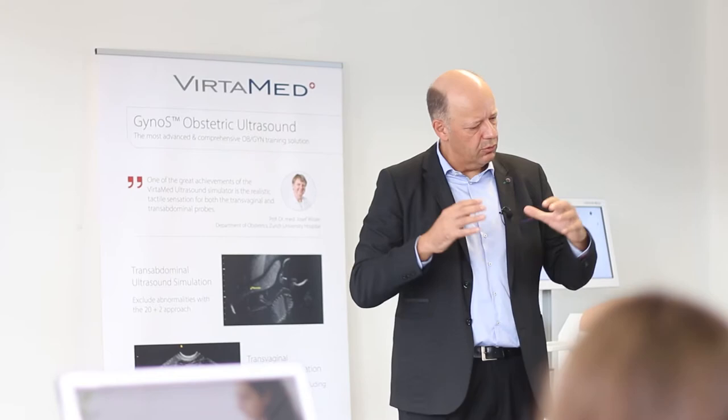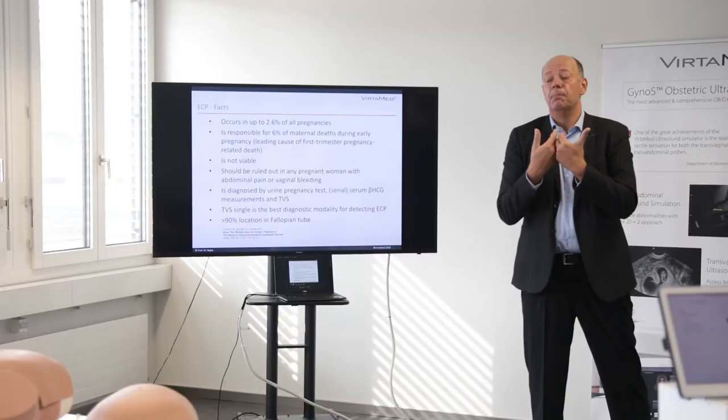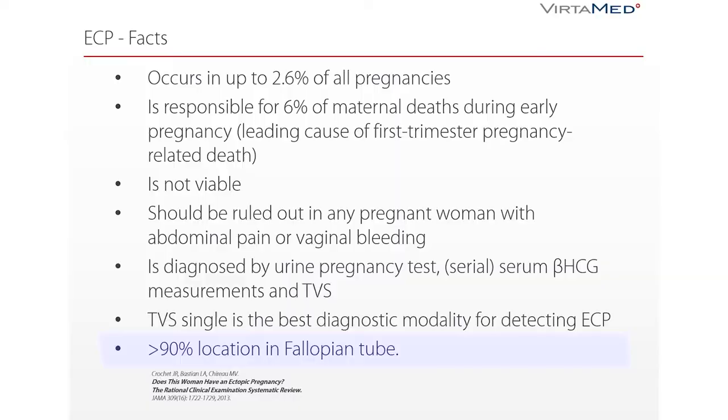Transvaginal ultrasound is the method number one to diagnose an ectopic pregnancy — the best one and really the one which makes the diagnosis. Surgery is perceived as the solver and the proof of the problem. Once again, over 90% of ectopic pregnancies are located in the tube.